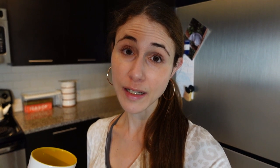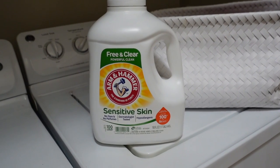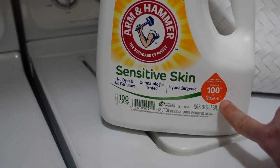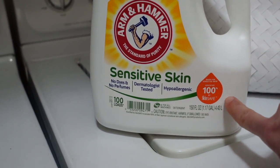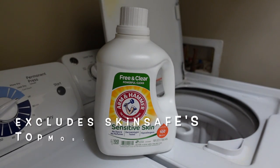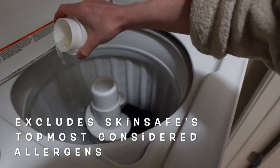You guys always ask me what laundry detergent I use and recommend — Arm & Hammer Sensitive Skin Free and Clear for sure. It's certified by Skin Safe, which was developed in collaboration with the Mayo Clinic and uses clinical ingredient data to help people with sensitive skin choose good products. Arm & Hammer Sensitive Skin Free and Clear has earned a 100% rating from Skin Safe because it excludes 100% of the top most considered skin allergens. Skin Safe's mission is to help people find the best-in-class products through AI-powered science, patch testing data, and ingredient-based recommendations.